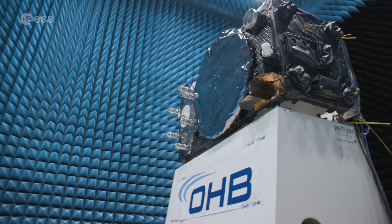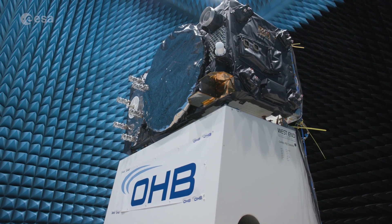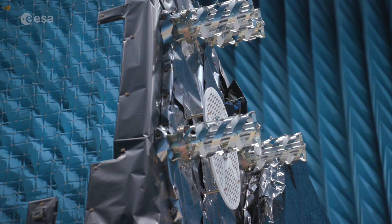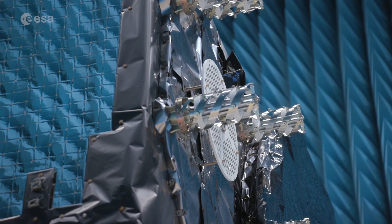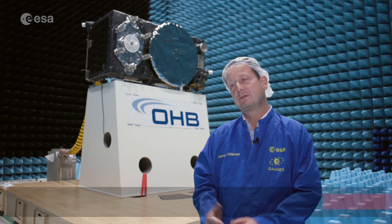A successful test campaign means each new satellite is classed ready to join its counterparts in orbit, extending the reliability and performance of the world's best-performing satellite navigation system. The next step is that the solar arrays are mounted in a folded position and the satellite is subjected to the mechanical environment it would experience during launch.